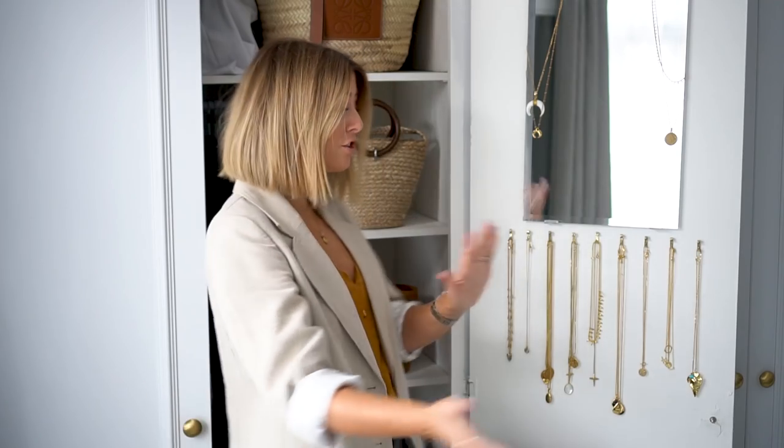Hey guys, welcome back to my channel. I am very excited to finally film today's video because jewelry is a massive passion of mine and you guys have been asking for this video for months, actually since I started my YouTube channel last June. So slightly overdue, but nonetheless here I am. Today I am going to run you through my jewelry collection.